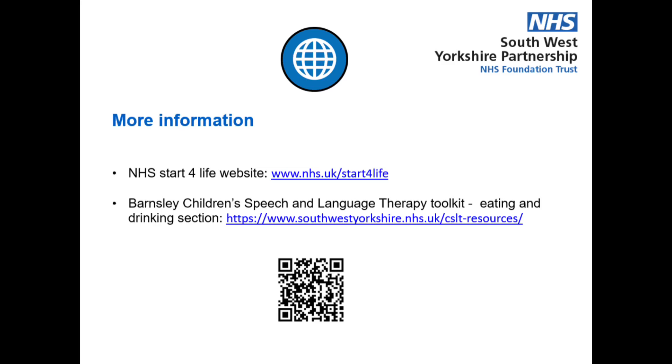For more information about helping your child's progression with solid foods, visit the NHS Start for Life website. You can also visit the eating and drinking section of our toolkit for more information, including advice sheets on weaning, moving from smooth to lumpy foods, and gagging versus choking.